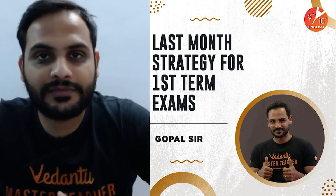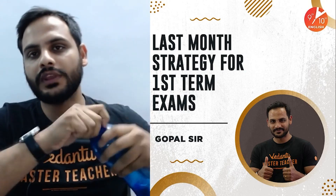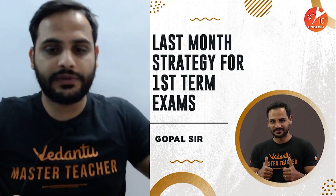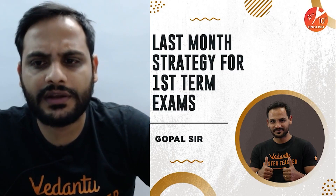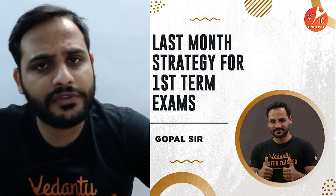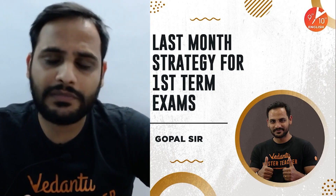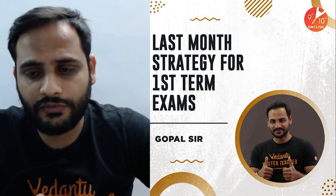Welcome to today's session. This is your last month's strategy for the first term examination — 30 days are left. We'll be discussing what to do in this last month. If you're a student who has already started preparation and some portion is still left, that's a good thing. If you haven't started yet, it's going to be a bit difficult, but it is doable — give your 100% and you can do it.